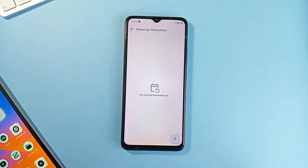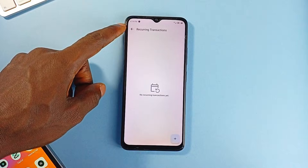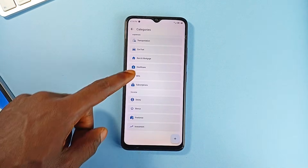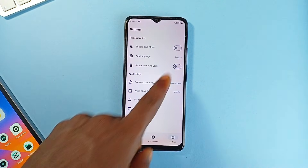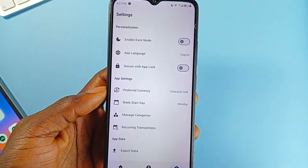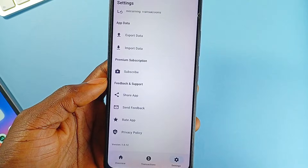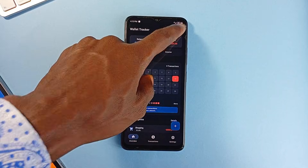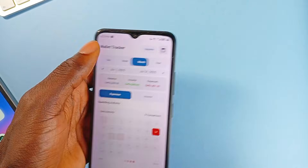The app also supports recurring transactions, so things like rent or your salary get logged automatically. Customization is a strong point — you can manage categories by modifying the defaults or adding your own. There is optional pin protection to keep your data private and built-in import and export options using CSV. You get a clear running balance right on your home screen, real-time insights, and zero ads or subscriptions.